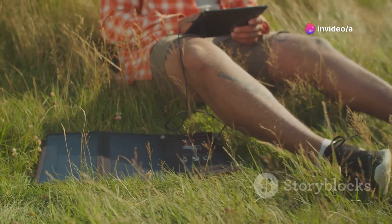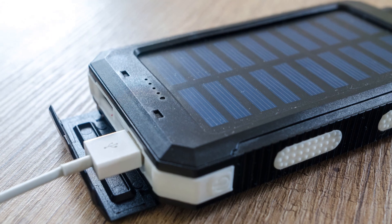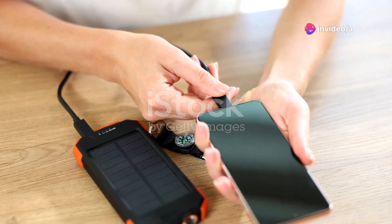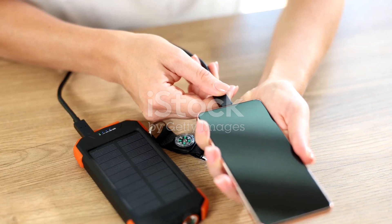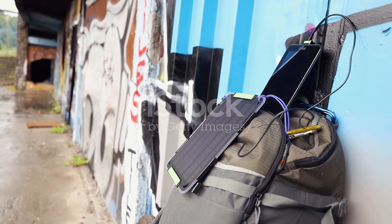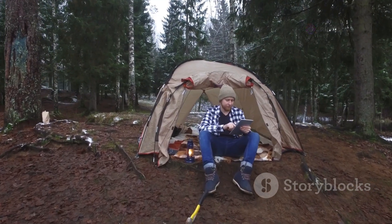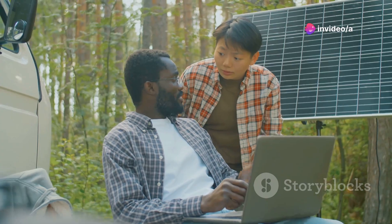At number two, we have the next-gen portable solar charger. This solar charger is compact, lightweight, and incredibly efficient — capable of converting sunlight into usable energy for your smartphone, tablet, or other USB-powered devices. It's also incredibly durable, built to withstand the elements rain or shine. The next-gen portable solar charger is the perfect companion for adventurers, travelers, and anyone who values sustainability, whether you're camping in the wilderness or simply want to reduce reliance on traditional power sources.